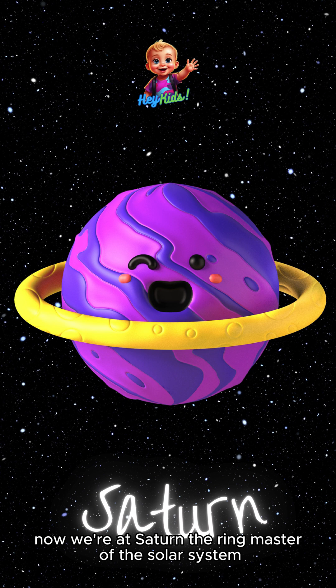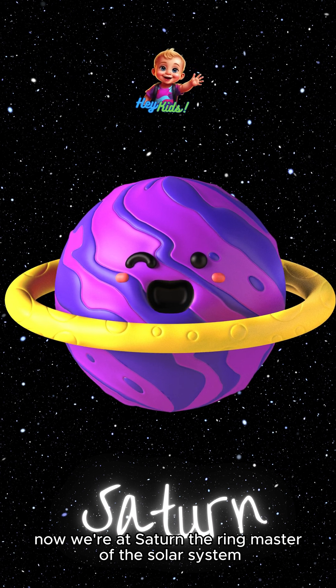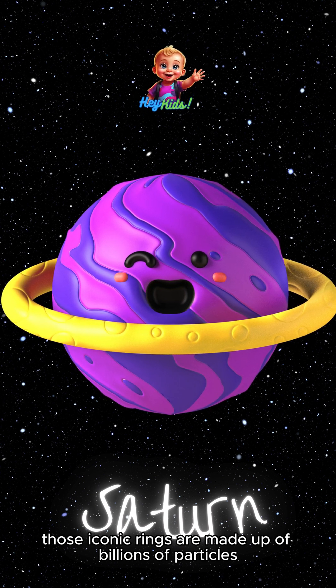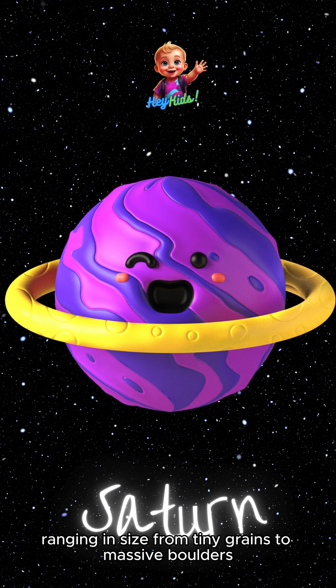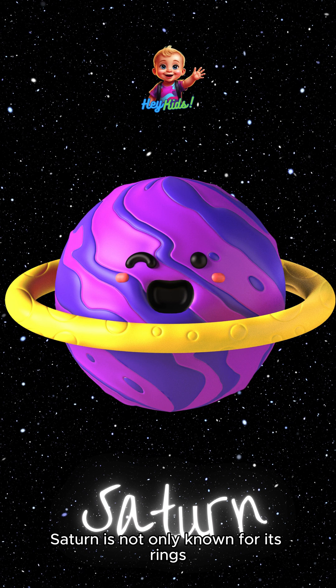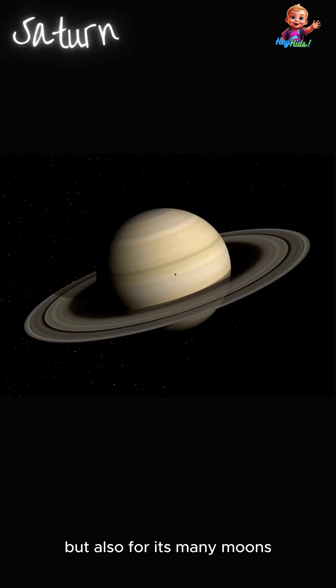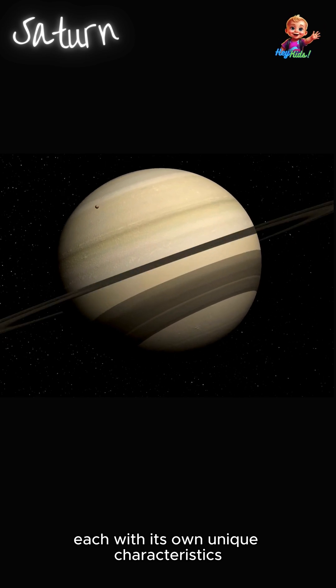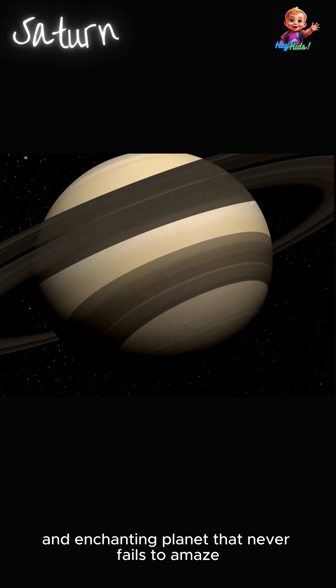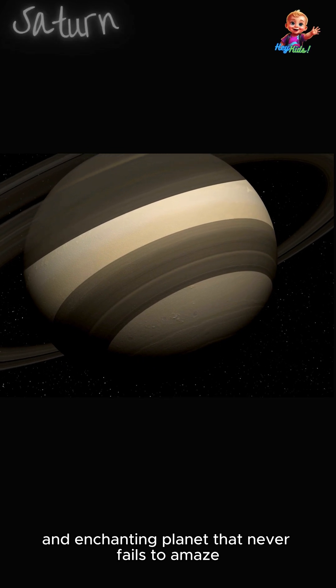Now we're at Saturn, the ringmaster of the solar system. Those iconic rings are made up of billions of particles, ranging in size from tiny grains to massive boulders. Saturn is not only known for its rings, but also for its many moons — it has a whopping 82 moons, each with its own unique characteristics. It's a dazzling and enchanting planet that never fails to amaze.